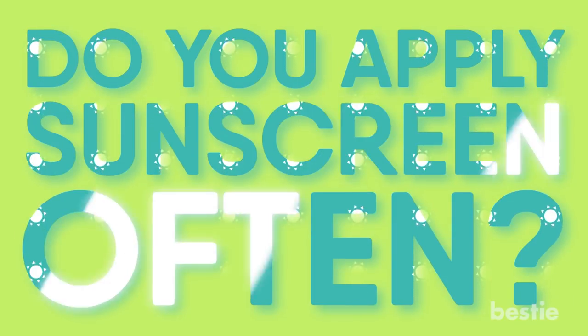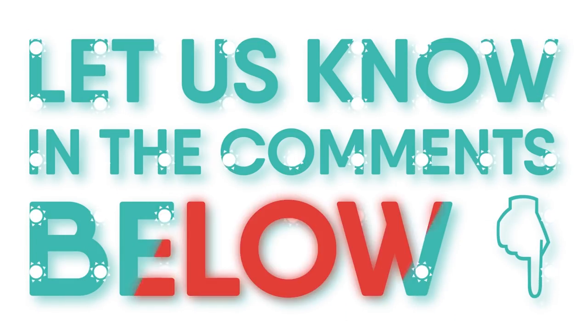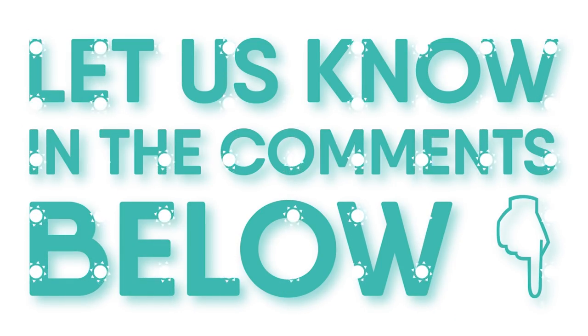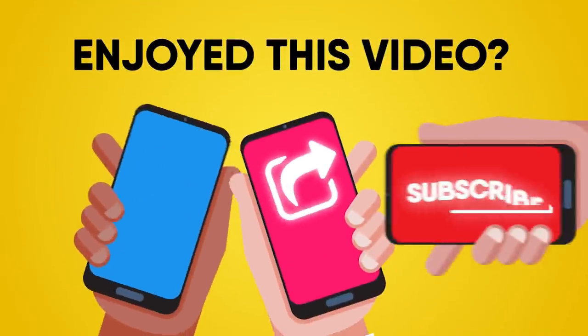Do you apply sunscreen often? Have you ever had a really bad sunburn? Let us know in the comments below — we would love to hear from you! If you enjoyed this video, hit like, share, and subscribe to Bestie!